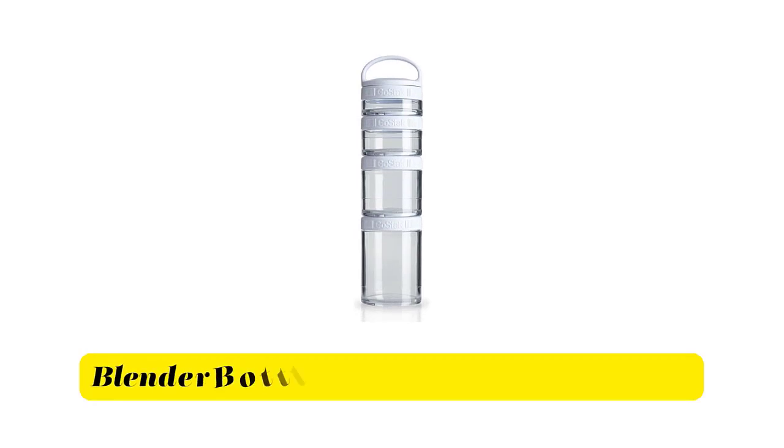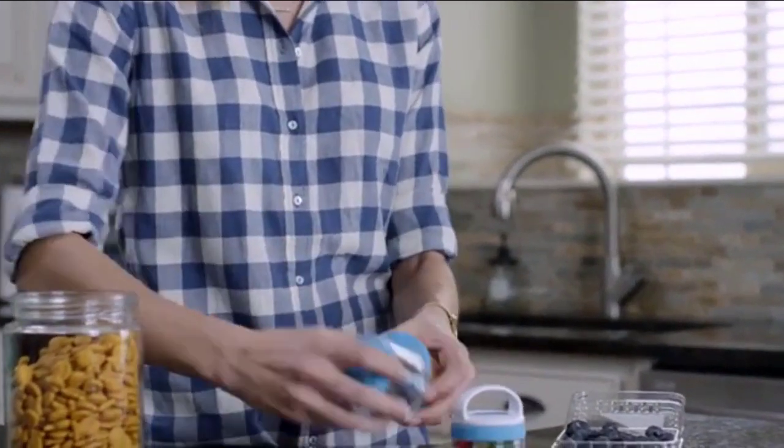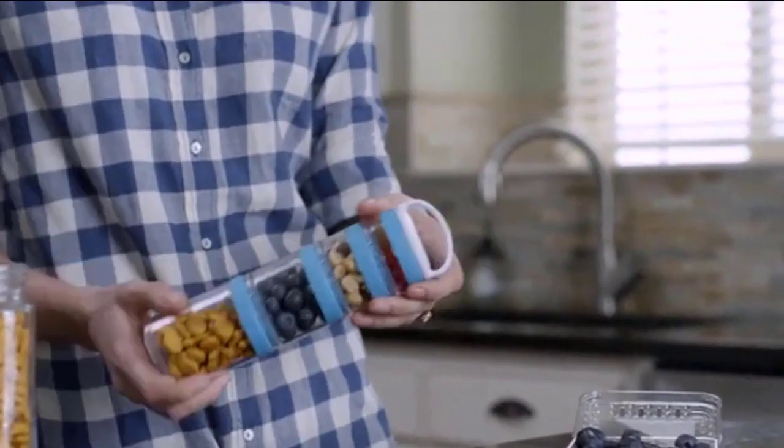Number 4. Blender Bottle Go Stack Storage Containers. Stackable, interlocking containers for carrying powders, vitamins, supplements, and snacks.